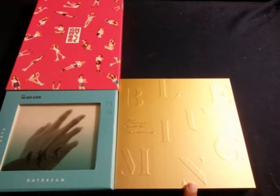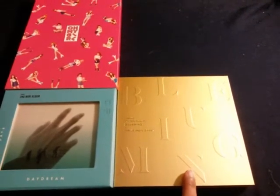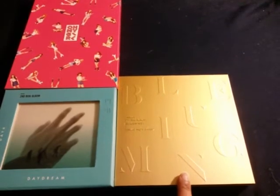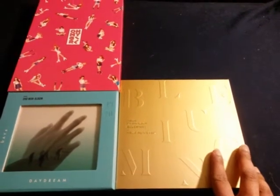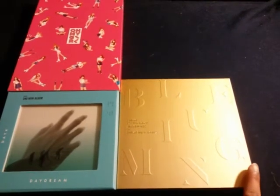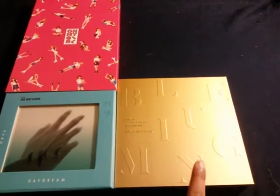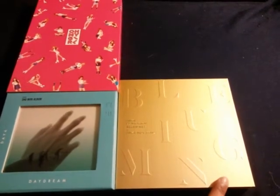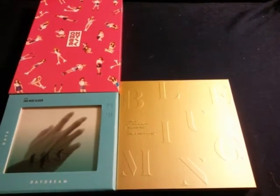The third album I got is CN Blue's Blooming, and I got the gold version — version A. They do have a version B in silver, but I'm not sure yet whether I'm going to get that one. I'm going to look out for a special edition if they have one, because CN Blue does seem to be doing that recently. Even for Together, they had a version A, version B, and then a special version.